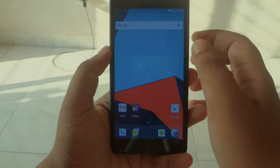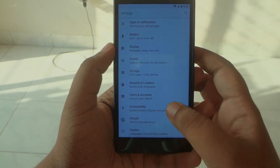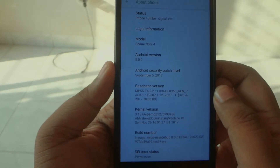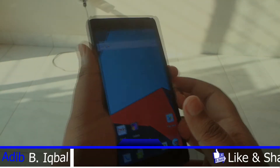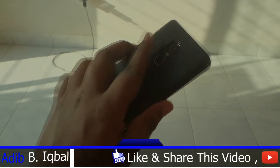Alright guys, so we are in the ROM — I just installed it. I'll go ahead into the settings and show you: it is Android 8.0.0. This ROM has both the Goodix fingerprint and the VoLTE working, and the FPC fingerprint works obviously as well.